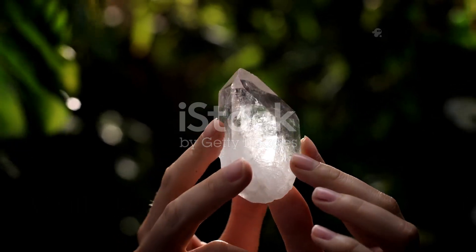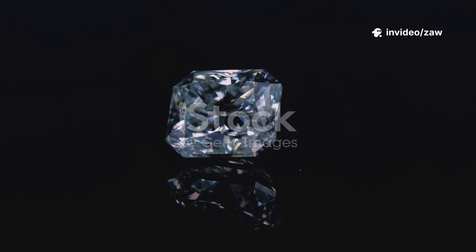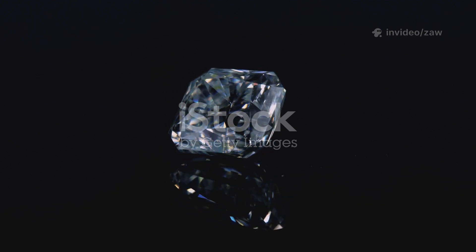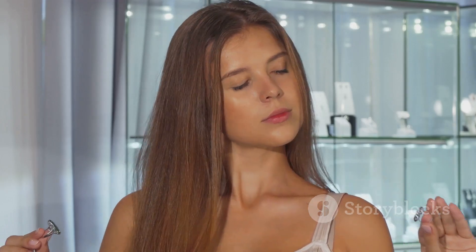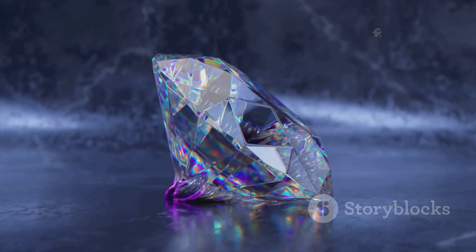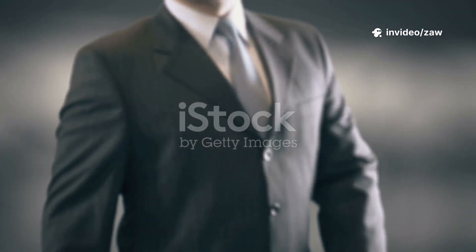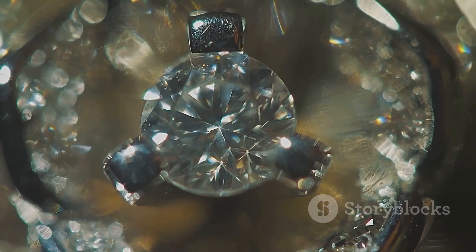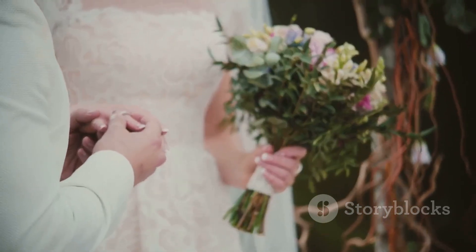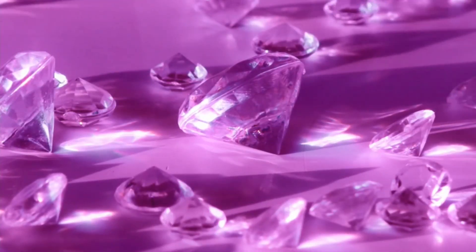We've explored both the ancient and modern journeys of diamonds. Natural diamonds are miracles of geology; lab-grown diamonds are marvels of science. Neither is better — just different stories and values. The choice is personal: ancient romance or modern innovation. If you love the idea of a billion-year-old treasure, choose natural; if you value progress, ethics, and sustainability, lab-grown may be for you. The most beautiful diamond is the one that means the most to you — its value comes from your story, not just its origin. Whatever you choose, it's a brilliant decision.